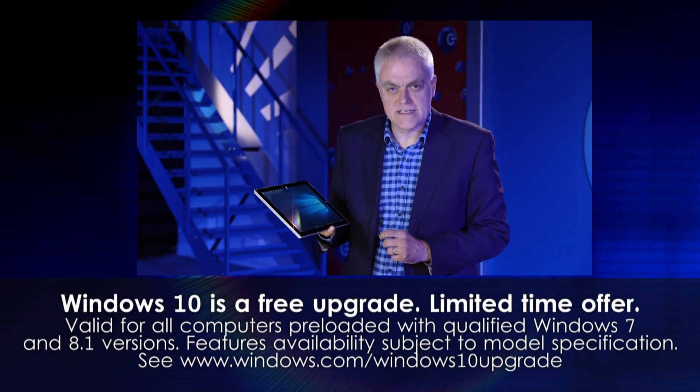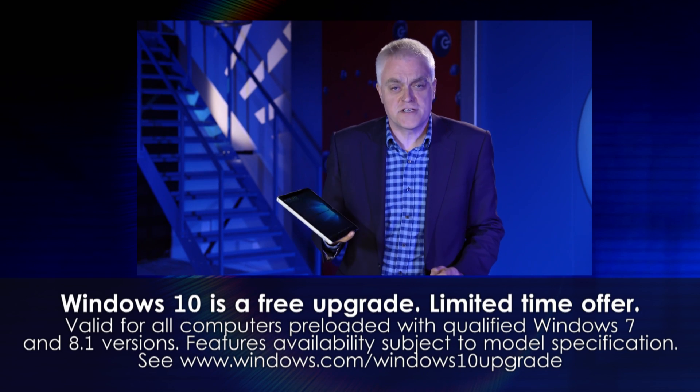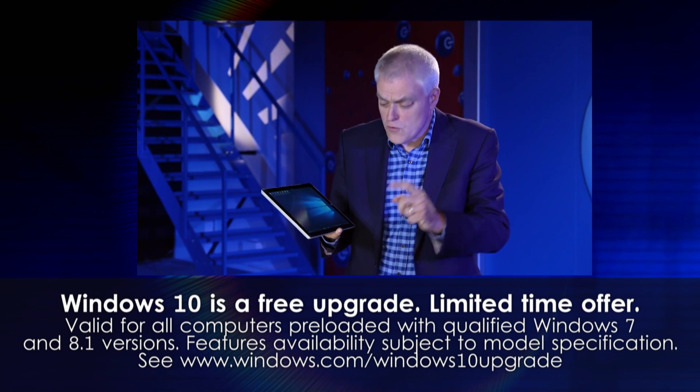This is Windows 10, the latest version of Microsoft's operating system. It's got some great new features, and it's also got one crucial old one.